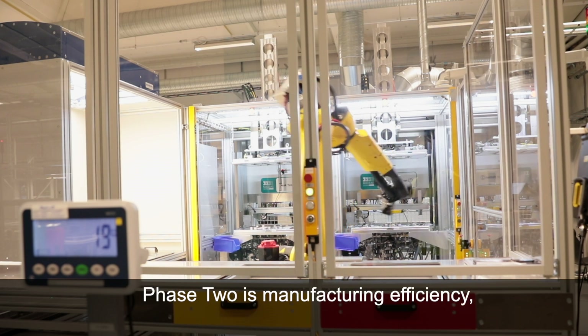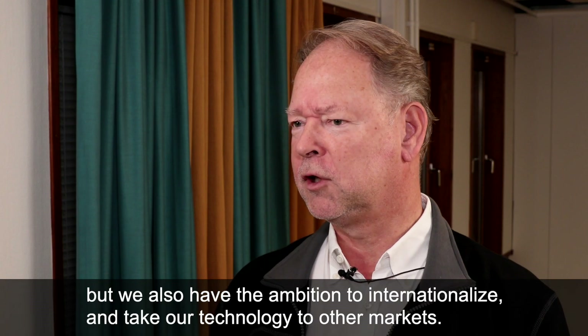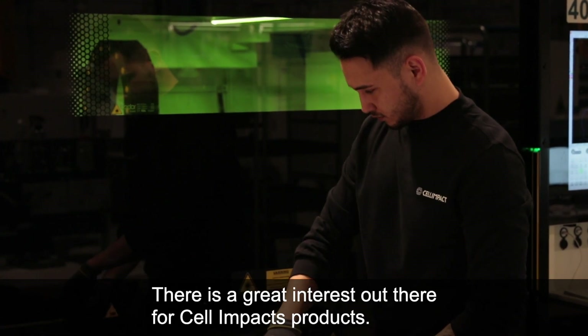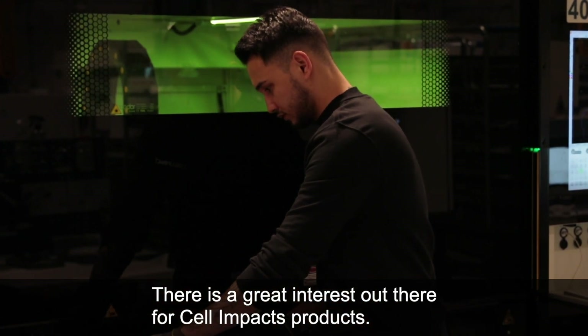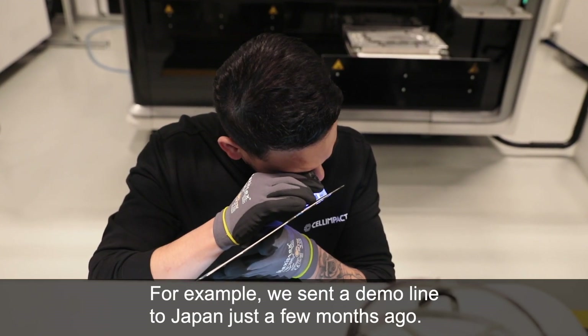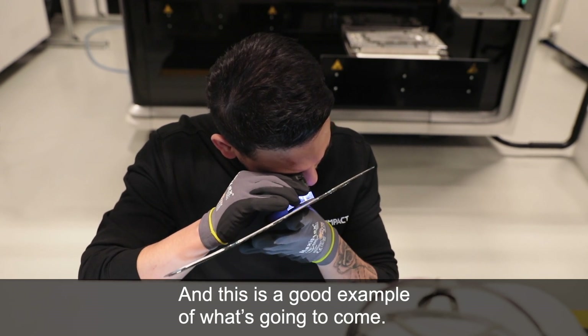Phase two is manufacturing efficiency, but we also have the ambition to internationalise and take our technology to other markets. There is a great interest out there in Cell Impact's technology. For example, we sent a demo line to Japan just a few months ago, and this is a good example of what's going to come.